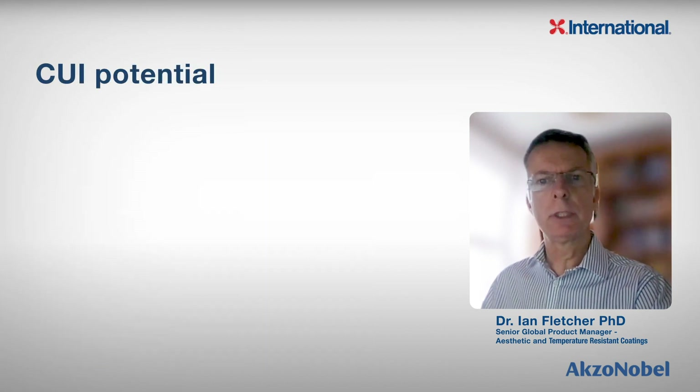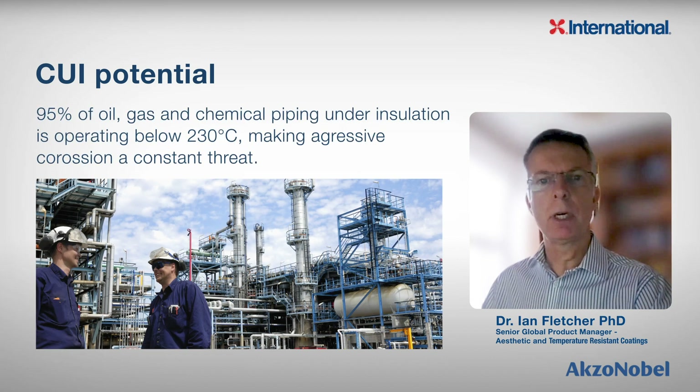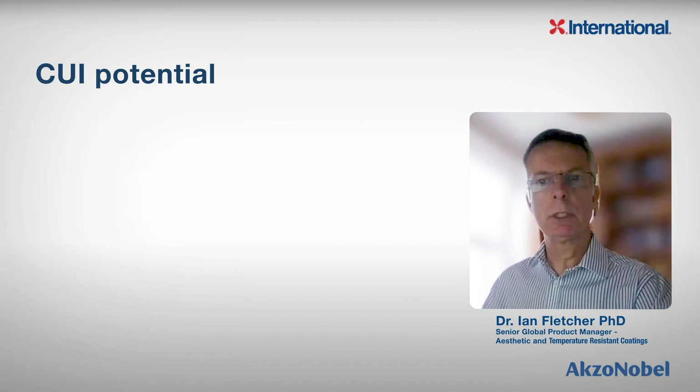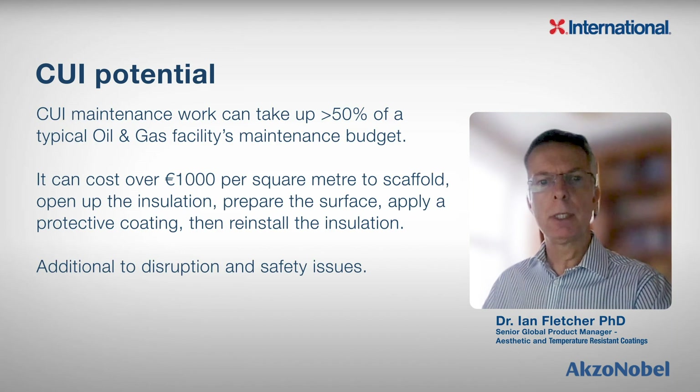On a downstream oil and gas facility, the potential for CUI is vast. It is said that over 95% of the insulated area in a refinery or petrochemical plant is operating at below 230 degrees Celsius, or 446 degrees Fahrenheit. And with so much piping and equipment subject to CUI, it is no surprise that CUI maintenance work can take up more than 50% of a typical oil and gas facility's maintenance budget.